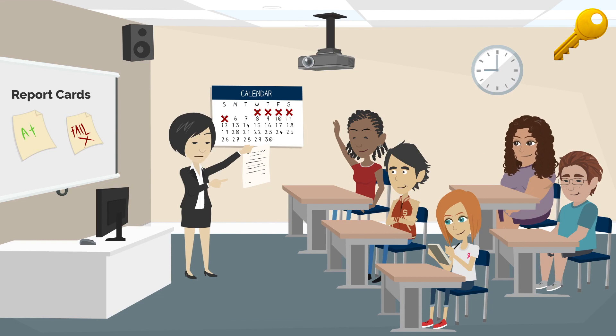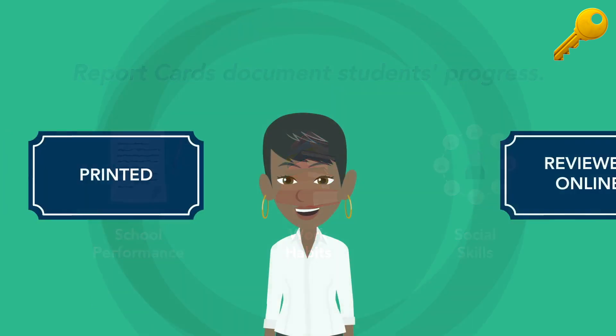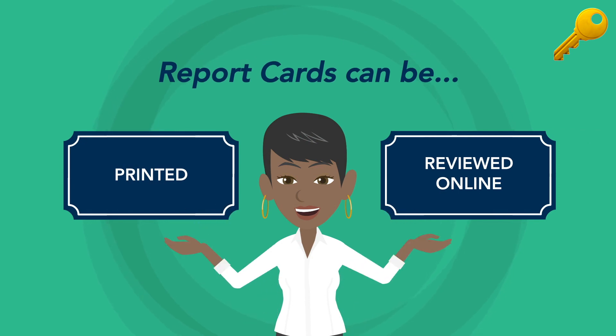Students receive report cards or progress reports several times a year which document their school performance, work habits, and social skills such as respect, participation, and effort. These reports may be printed or reviewed online in the portal.